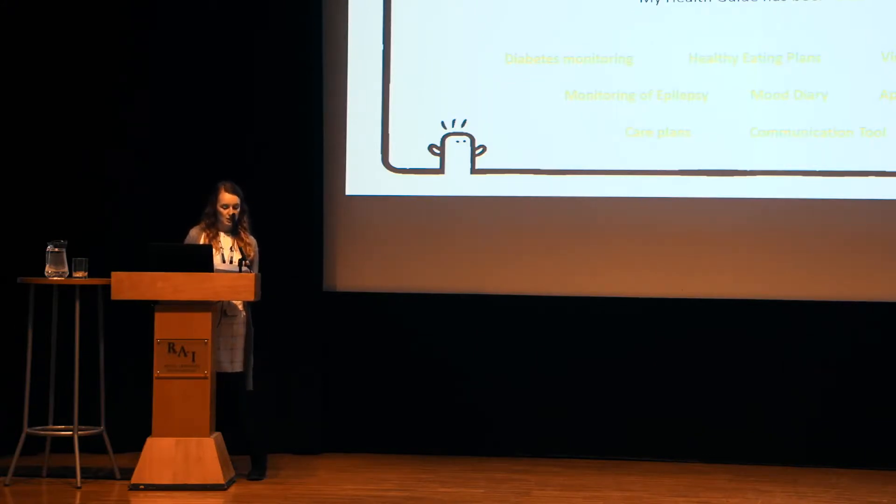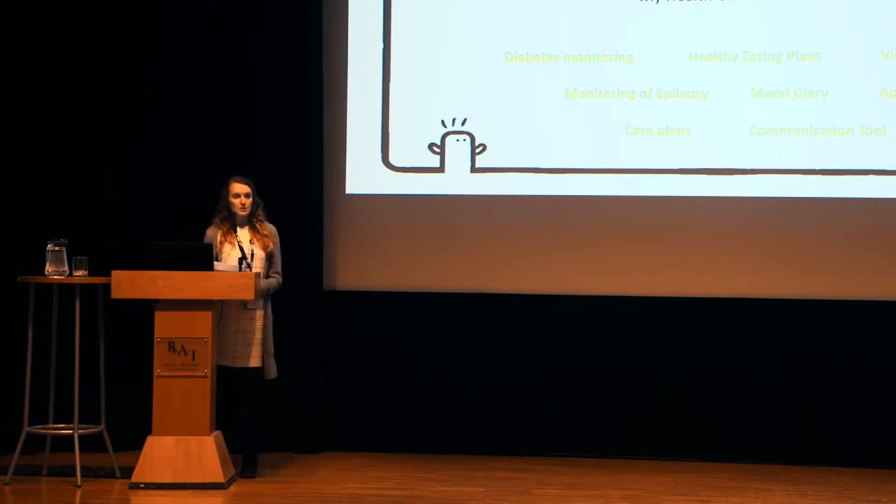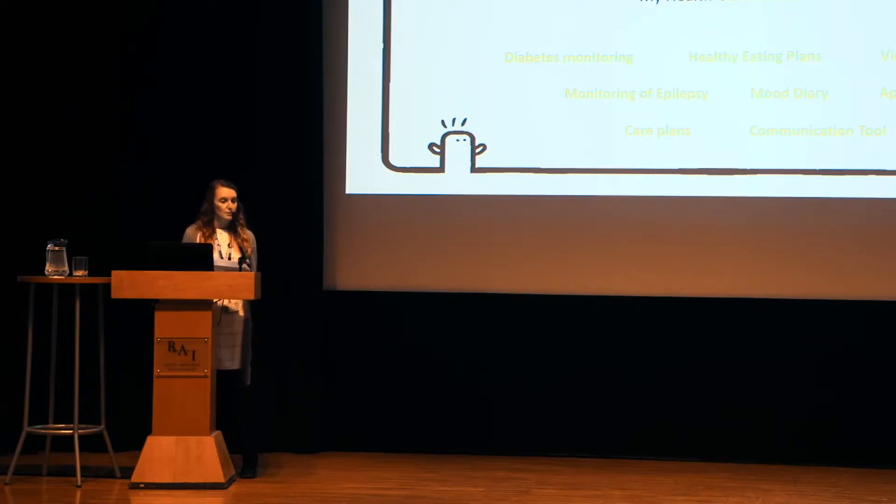We now have ten champions covering each specialty who have been trained by Maldaba. We support the professionals, the individuals with learning disabilities, and their families and carers in how to use the app. It's been used for so many different reasons. Over the last two years we've seen diabetes monitoring, healthy eating plans, and OTs and physios using the video tool to create exercise regimes and postural management plans. The epilepsy service has found it really useful to record seizures and notice subtle differences between them. Speech and language therapy has used it as a communication tool, and psychology as a mood diary, just to name a few.